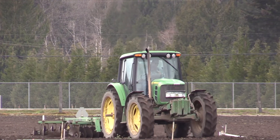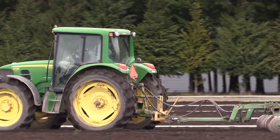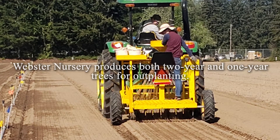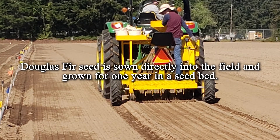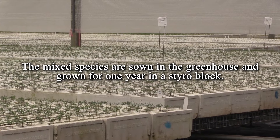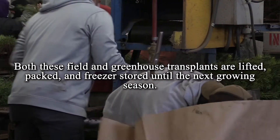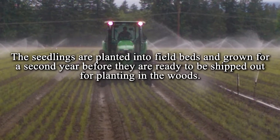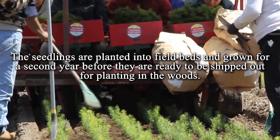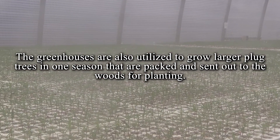Right now we're doing field prep on a field we're going to plant a spring transplant 1-1 crop in. Webster Nursery produces both two-year and one-year trees for out planting. Douglas fir seed is sown directly into the field and grown for one year in a seedbed. The mixed species are sown in the greenhouse and grown for one year in a styro block. Both field and greenhouse transplants are lifted, packed, and freeze stored until the next growing season. The seedlings are planted into field beds and grown for a second year before they are ready to be shipped out for planting in the woods. The greenhouses are also utilized to grow larger plug trees in one season that are packed and sent out to the woods for planting.